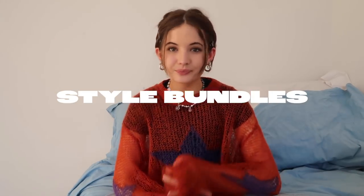Without further ado, we are going to be unboxing some style bundles today. If you guys have been following me for a while, you know I used to do style bundles — I absolutely love doing them, they're so much fun. They're huge on Depop and you can find them from a bunch of different sellers across the world. There are style bundles out there that range from various price ranges, so I got the idea from Sarah Dunk, a fellow Canadian, to try a more expensive and a more affordable style bundle and see what the main differences are.